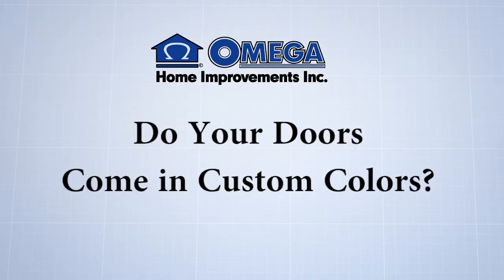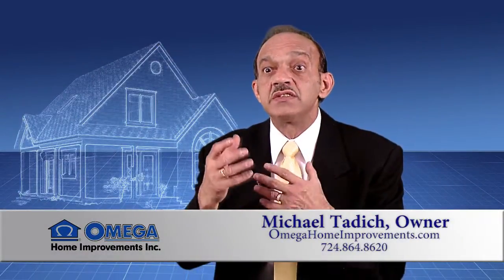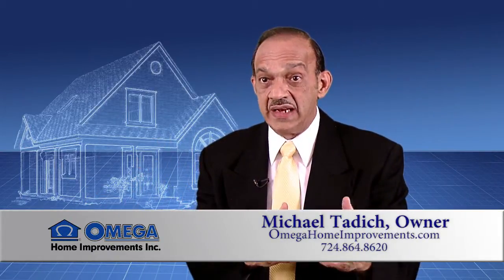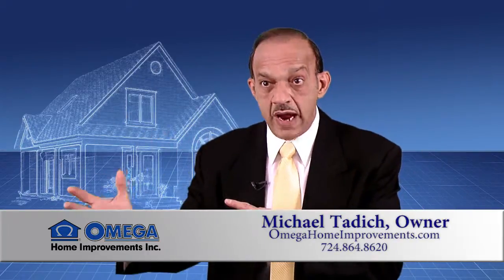Hi, I'm Mike Tadich from Omega Home Improvements. Since our doors are custom made, you can have multiple colors inside as well as outside, instead of the standard selection the industry has of three or four colors or just a primer being used.